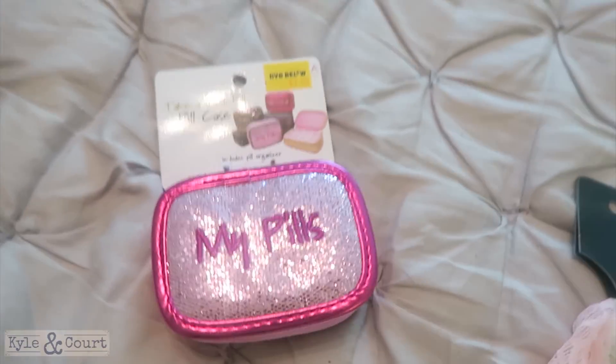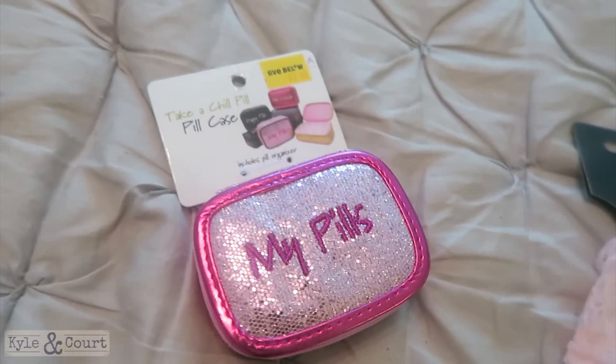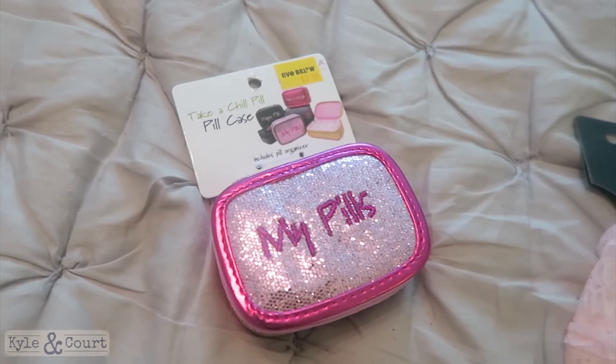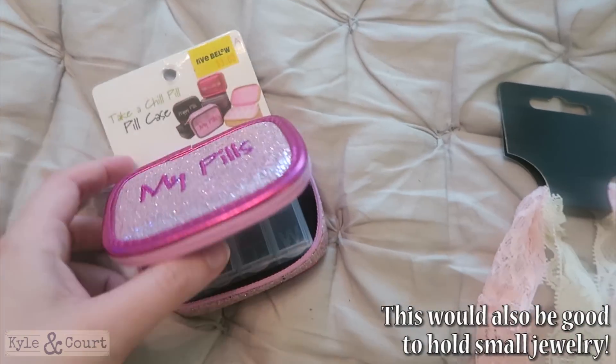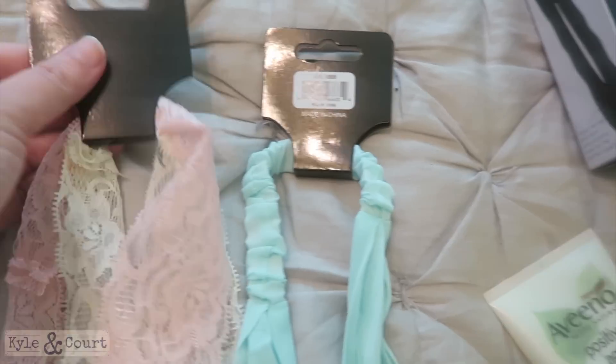I thought this was good for travel. I don't take a lot of medications, but I do take these all-natural multivitamins and you have to take several a day to get the right dose. So I thought this would be really good for when I'm traveling to make sure I'm getting those vitamins in.